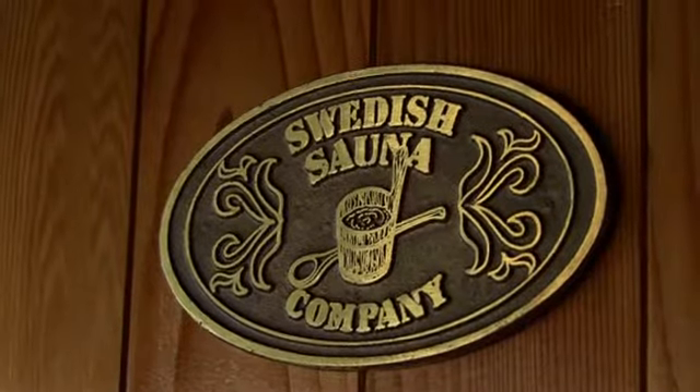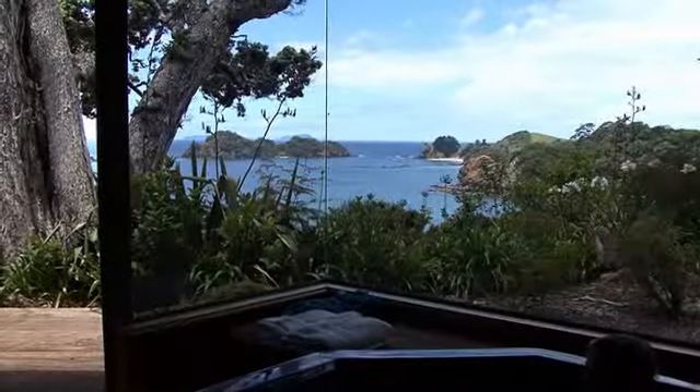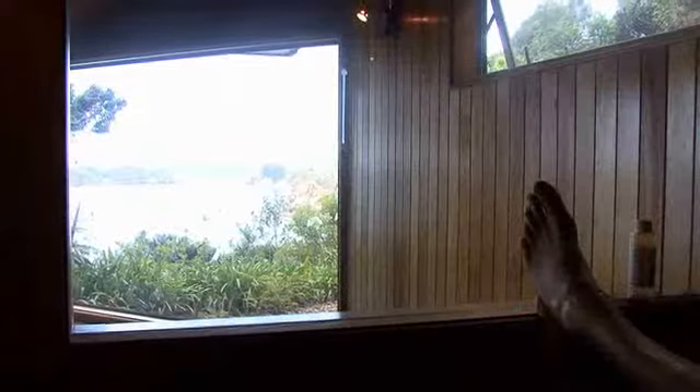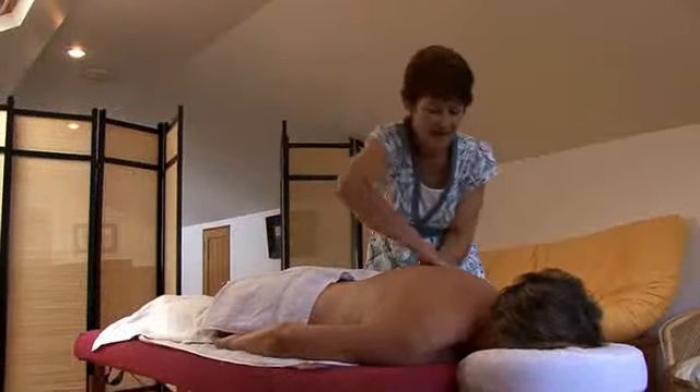Guests have access to the home's spa and sauna that can be found alongside the deck and share its incredible view. Ease the stressors away. And if that doesn't get you relaxed, Cathy can give you a massage — with a dedicated massage room, you're bound to be relaxed in no time.